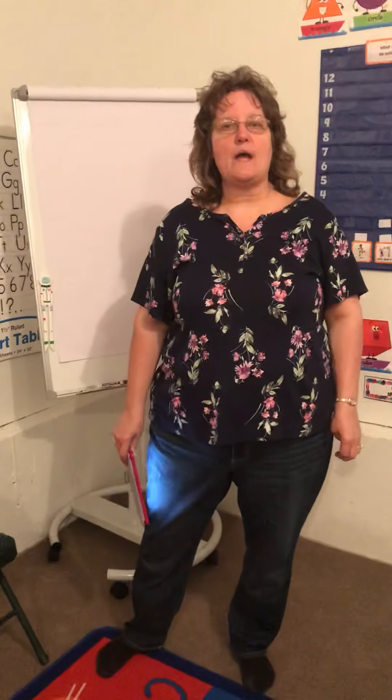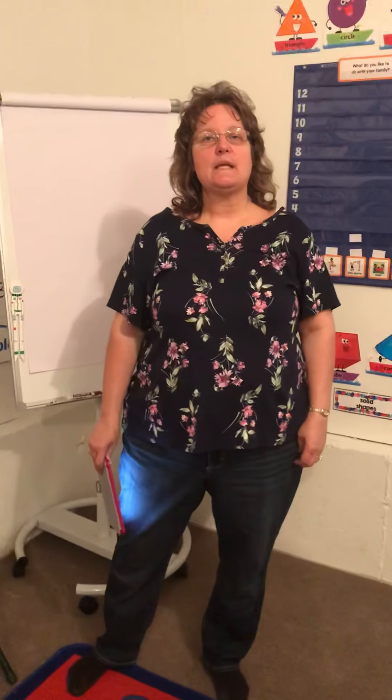Alright, get your whiteboard because yesterday we did the numbers 1 through 10. Today we're going to do the numbers 11 through 15.